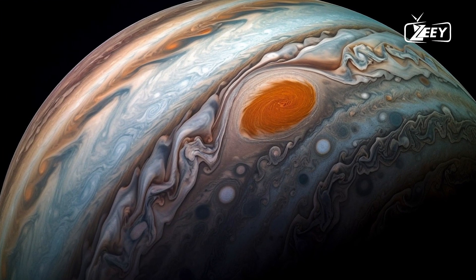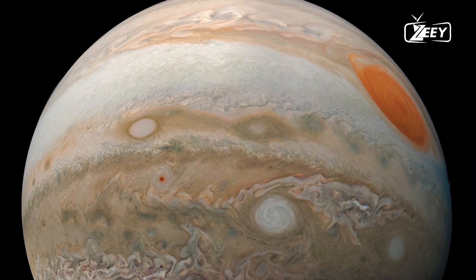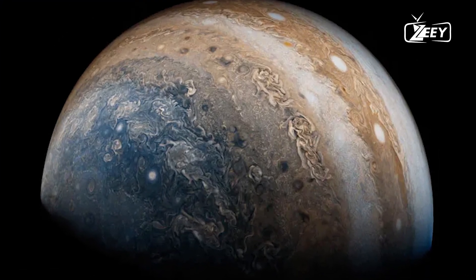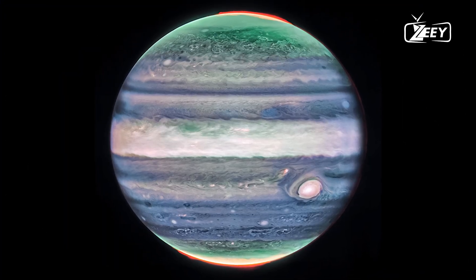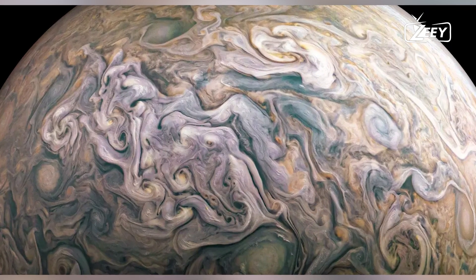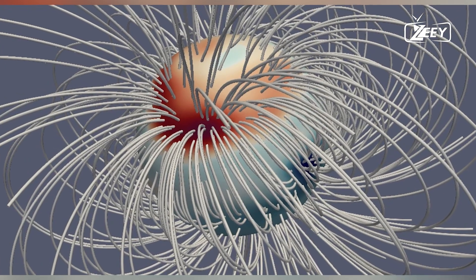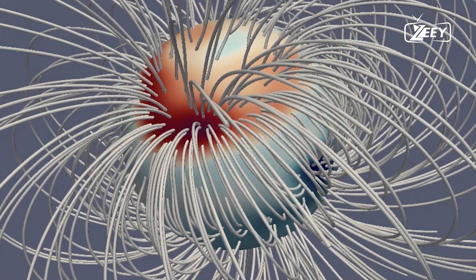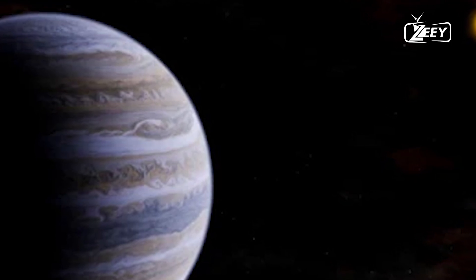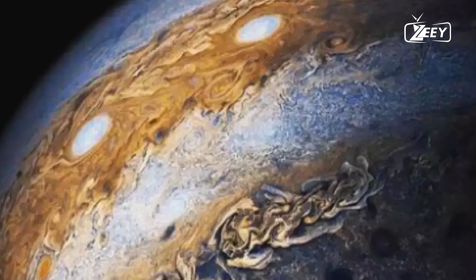Below the clouds lies a gaseous envelope. Beneath the cloud tops, Jupiter's atmosphere transitions into a thick layer of gas. The temperature and pressure increase as one descends deeper. While the upper atmosphere is relatively cold, with temperatures around -145 degrees Celsius (-234 degrees Fahrenheit), the temperature rises significantly as pressure increases with depth. This gradient causes the hydrogen and helium gases to become denser, creating a fluid-like state where gases flow like liquids.